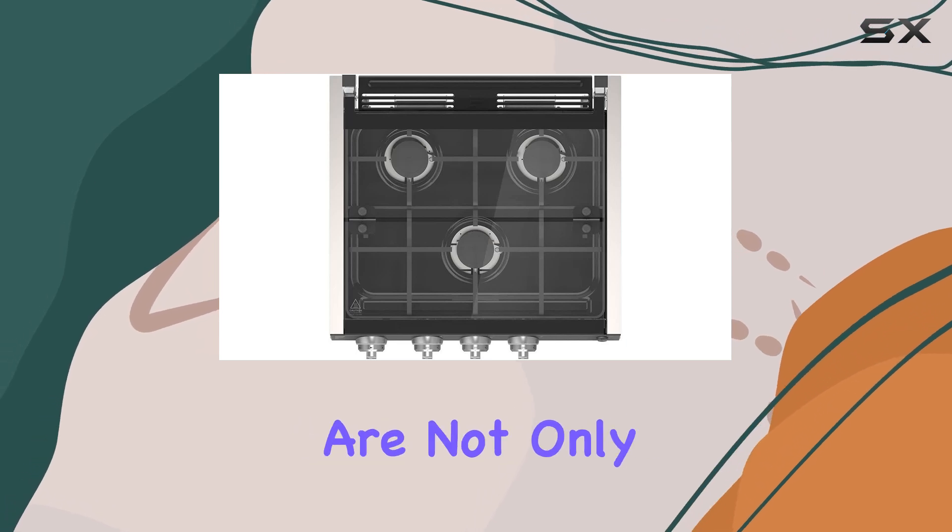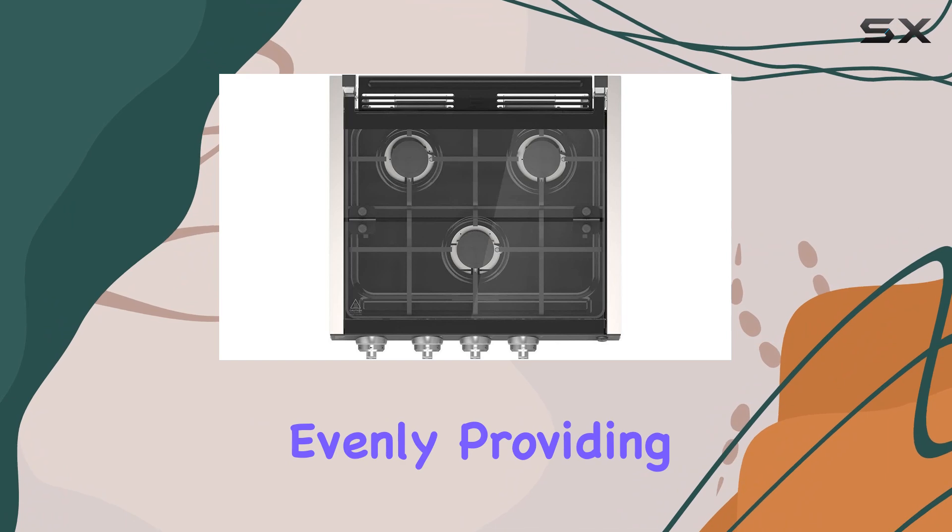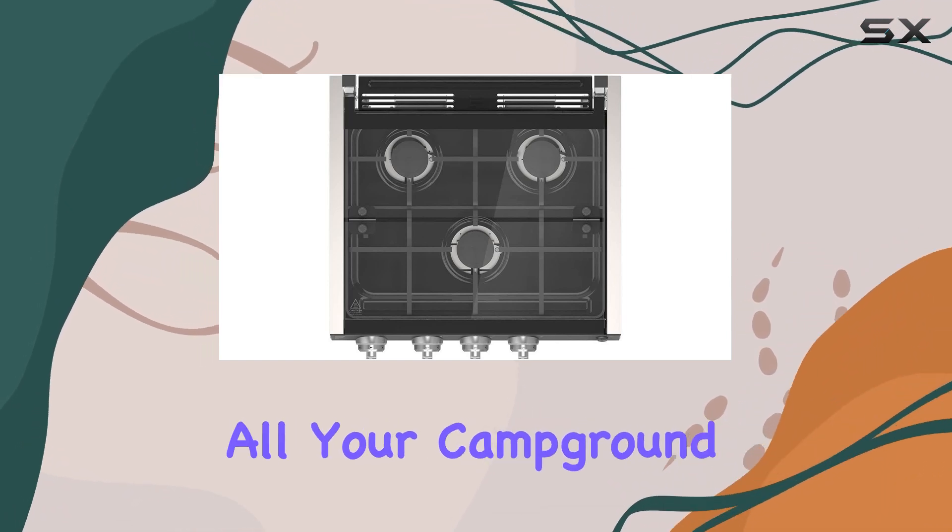The heavy-duty cast iron grills are not only removable for easy cleaning but also ensure heat is distributed evenly, providing a stable cooking surface for all your campground favorites.